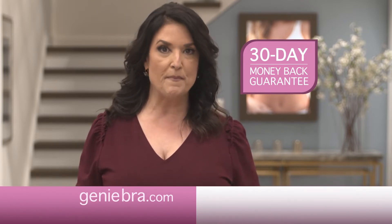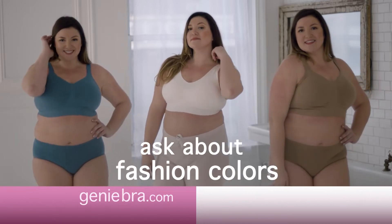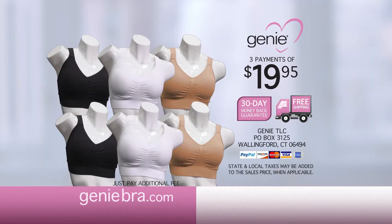We'll even pay for the return shipping. Order today and ask about our fabulous fashion colors. This offer is not available in any store. Don't wait — this amazing deal won't last long. Buy three breakthrough Genie TLC bras and you can double the offer.